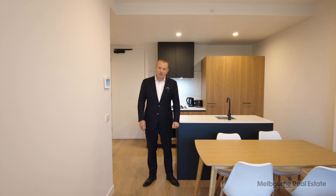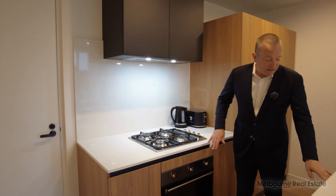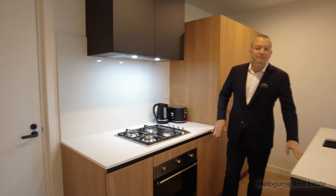If we have a look now at the kitchen, everything that you're going to need in furnished apartment living is here. We've got a gas cooktop and fan forced oven. Underneath this bench here is a full size, fully integrated dishwasher. You've got toasters and kettles behind here, fridge and freezer. In your pantry, you've also got a microwave oven as well. So everything that you need in this convenient spot.